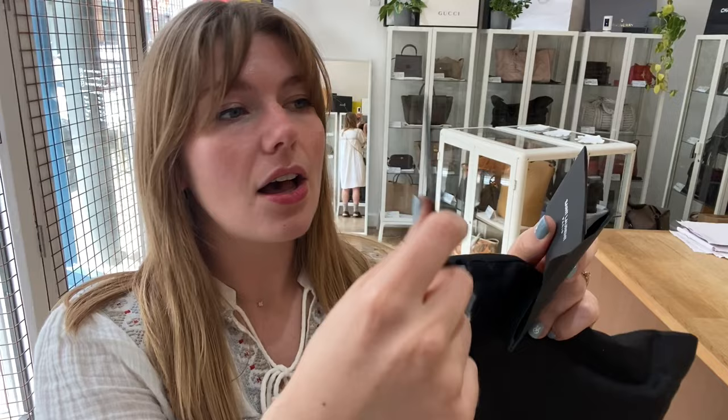It comes with the Saint Laurent dust bag, the Saint Laurent envelope, and inside the Saint Laurent envelope is the product tag, the care card, the RFID card and the authenticity card as well. So you've got all the little documents with it too.